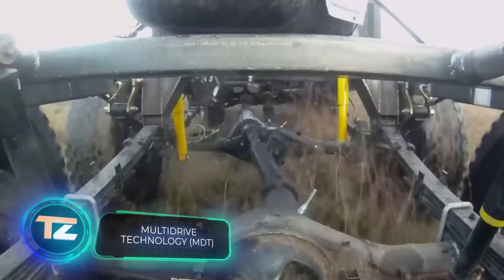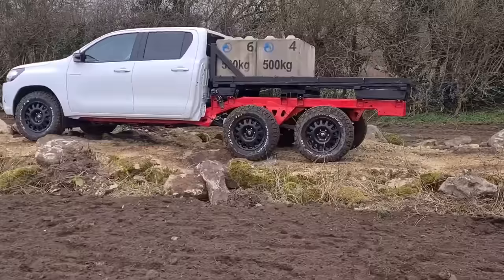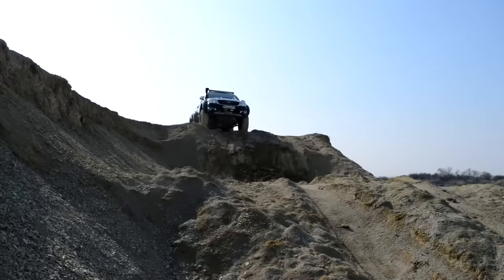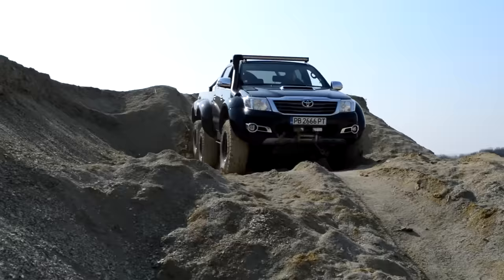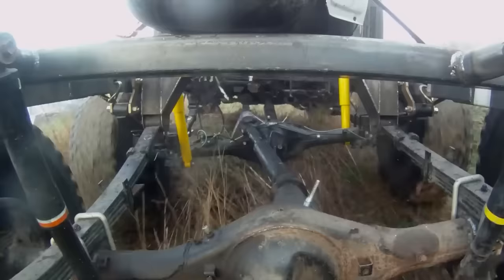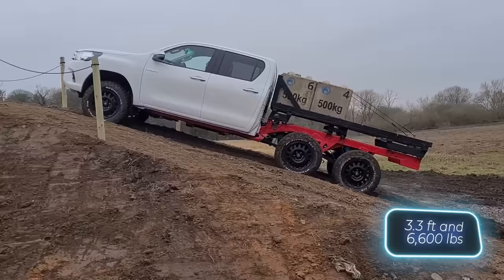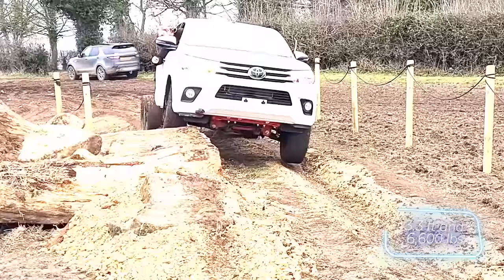Surprisingly, companies from Bulgaria, Australia, and the UK all build six-wheel Toyota Hilux trucks. This trend isn't just popular but practical — the British even crafted a fire version. The Hilux 6x6 also comes at a more budget-friendly price compared to a similar Mercedes G-Class truck. The Bulgarian tuning team jokingly dubbed their six-wheel Toyota the AMG for the poor. In some versions, the Hilux 6x6 stretches over a meter in length and can carry about three tons of cargo.